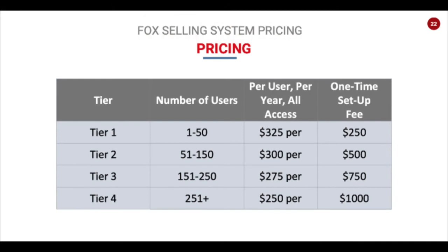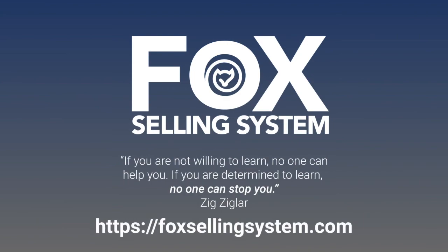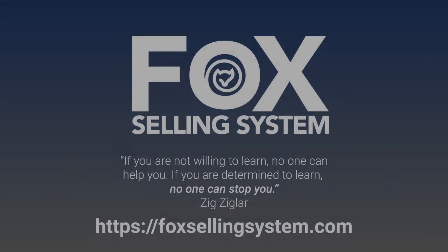FSS pricing is simple in scope and an amazing value for your company. Contact us directly and we'll help you get started.